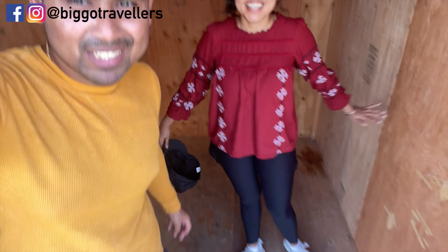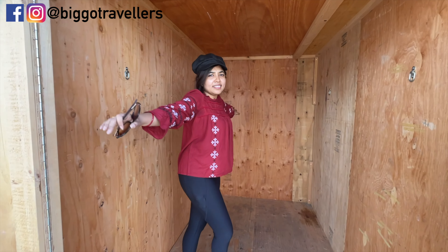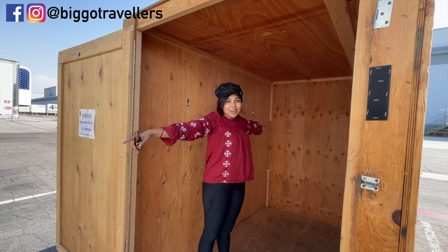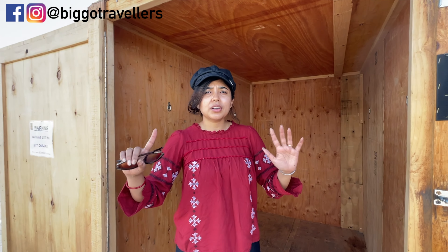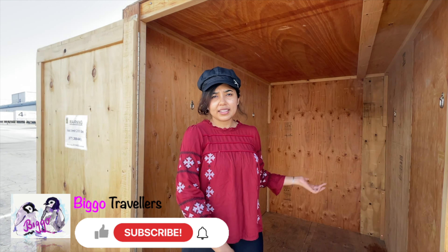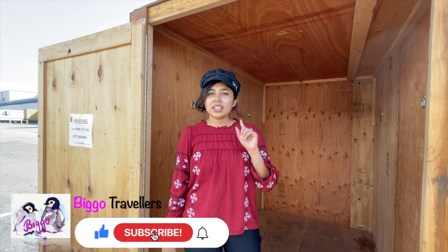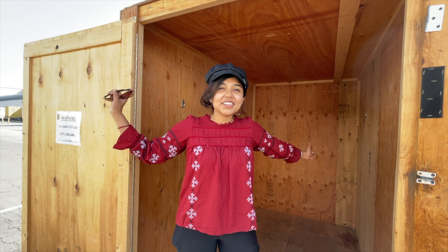We feel bad throwing things away since they're actually good stuff that was hardly used. We are inside the box right now, which we emptied completely — the width is this much and the length is about twice that. I think this video was useful for those of you in California. There are likely similar services in other states as well, so if you liked this video, don't forget to like, share, and subscribe — see you in the next video!